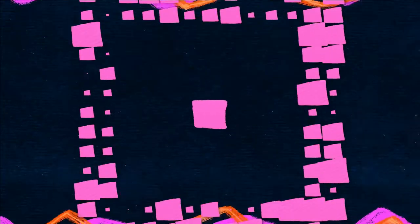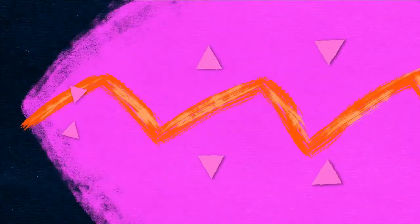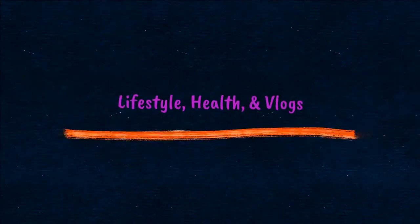Hey guys, welcome or welcome back to my channel. I'm Kiyosha Analia. Happy 2021! This video is long overdue. It's been about a year and a half since my surgery, so I'm gonna do our what should be a one-year update at one and a half years to check in and see how I'm doing.